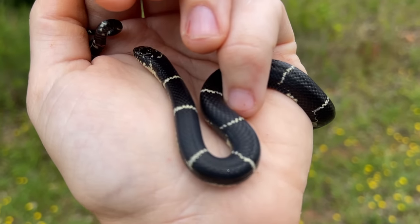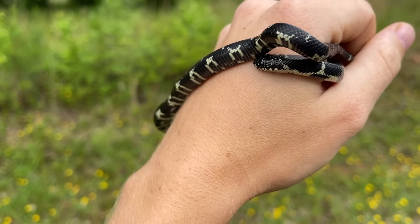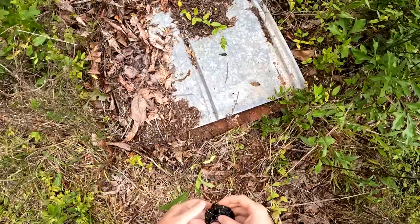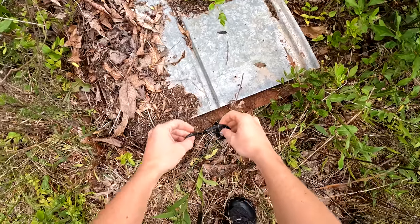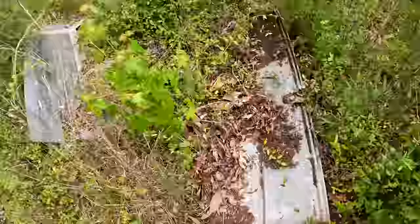I'm going to put this fresh-shed girl back in our tin stack and we're going to see what else we can turn up here.